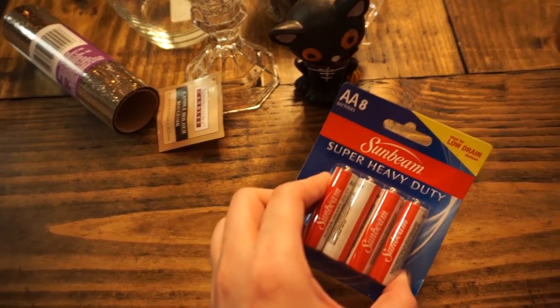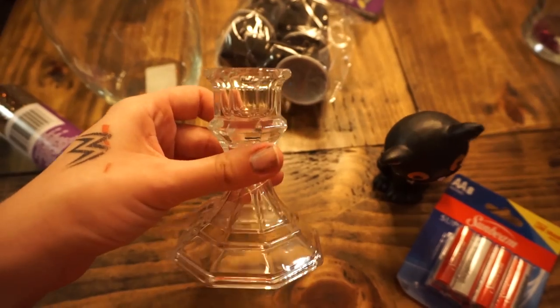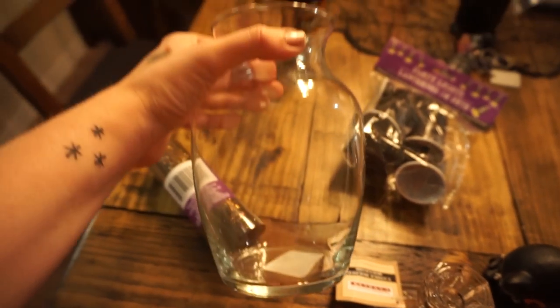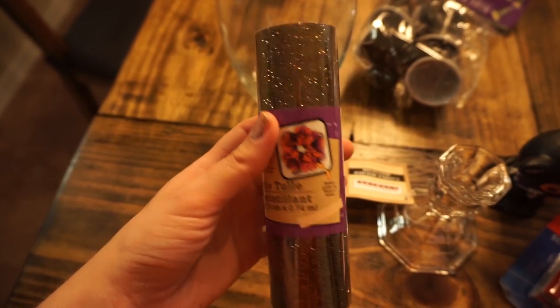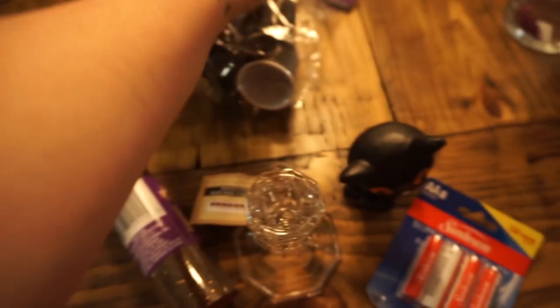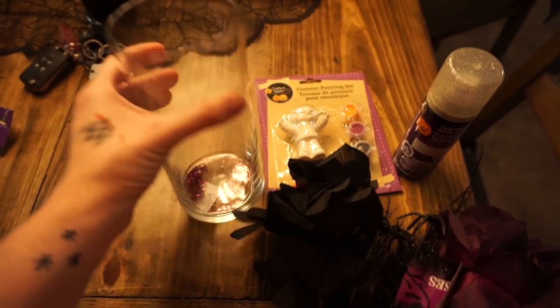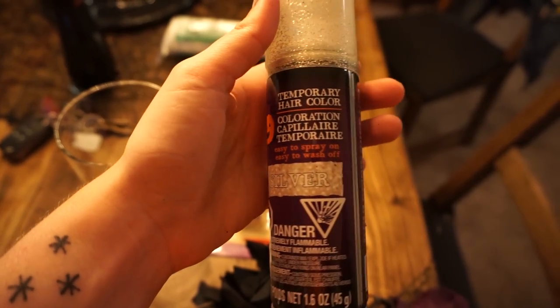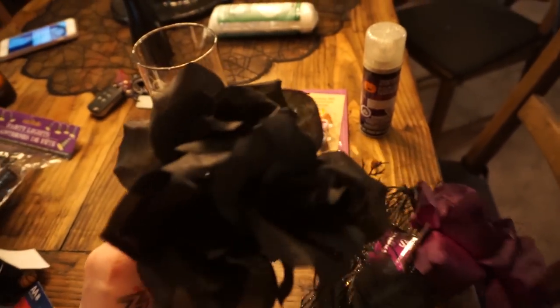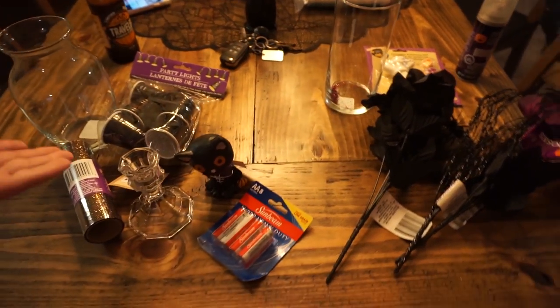For my pile: I got these batteries, this little bobblehead cat, a candlestick holder, a vase, this sparkling tulle — black with gold and orange sparkles — and these party lights that have cups on them. Laura ended up picking up a vase, a little ceramic painting kit, temporary hair color in silver, and three floral pieces: black, purple, and a spiky one.